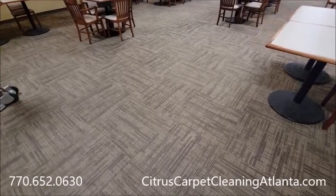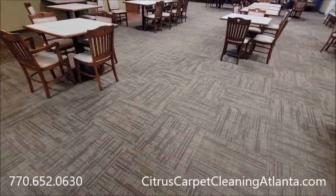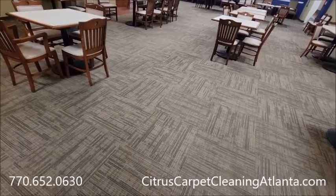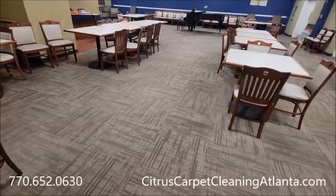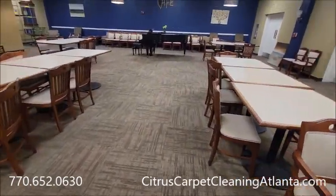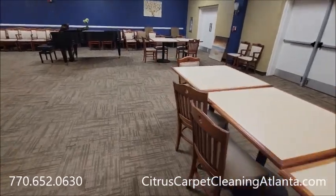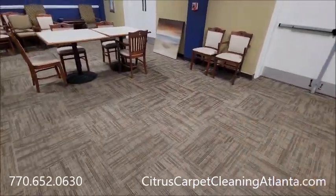It's 7:43 now. So the first section took about 20 minutes, and this section took about 30 to 40 minutes. Like I said, you can't really notice the difference in this commercial carpet, but there were several spots that came out.